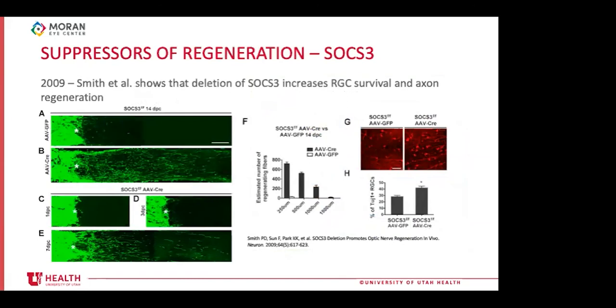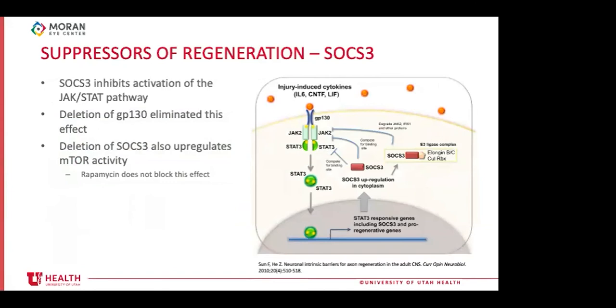The same lab found that deletion of SOCS3 had a similar effect to PTEN deletion. Axon regeneration increased steadily from day one to day 14 post-crush, and RGC survival was higher in SOCS3 deletion mice. SOCS3 is known to inhibit the JAK-STAT pathway. This deletion also causes upregulation of mTOR activity, but adding rapamycin does not block the SOCS3 deletion effect, suggesting the primary action is through the JAK-STAT pathway. This was confirmed by deleting the GP130 receptor — which blocks JAK-STAT — and eliminating the regenerative effect of SOCS3 deletion.